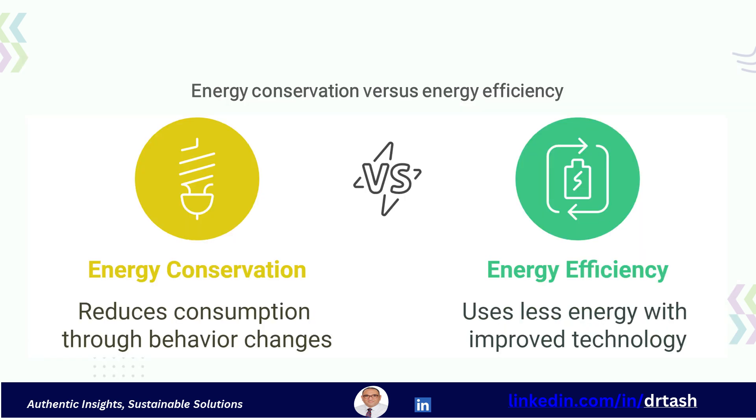Let's make an important distinction: energy conservation versus energy efficiency. Energy conservation means reducing energy consumption through behavioral changes, like turning off lights when not needed. Energy efficiency means using less energy to perform the same task by improving technology and processes, such as switching to LED lighting. Effective energy management uses both of these strategies.